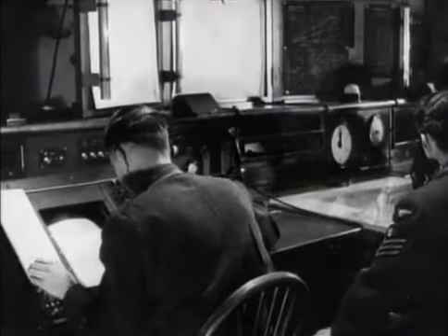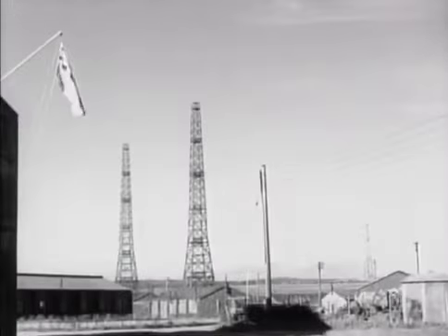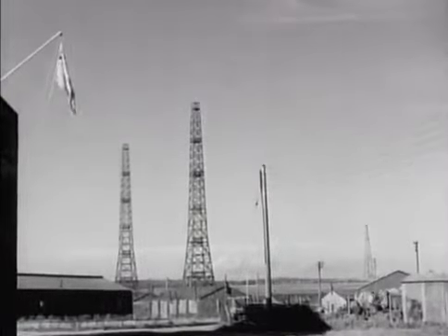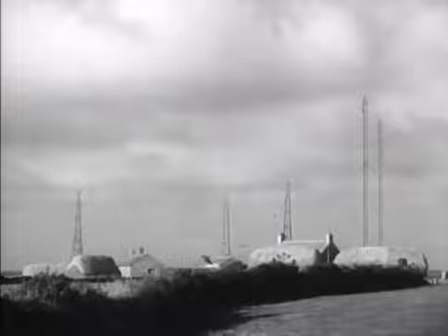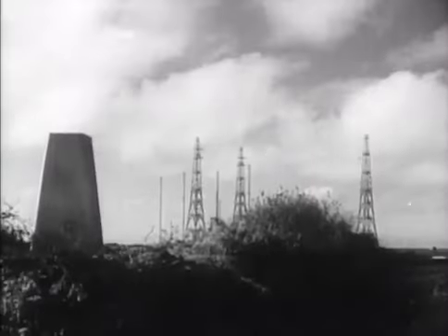In all the wartime movies it looks a piece of cake, doesn't it - spot the enemy aircraft on your glowing radar screens, then guide the fighters to their targets. Except the easiest target for the enemy is big radar aerials. Small aerials are safer, but they make small signals that need special insulation. But what insulation?